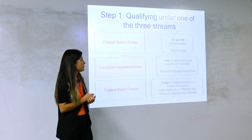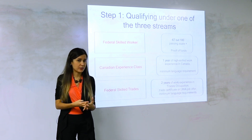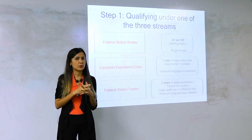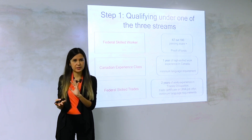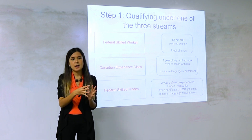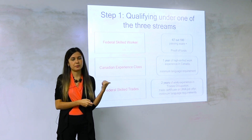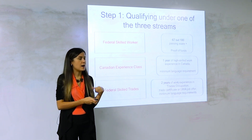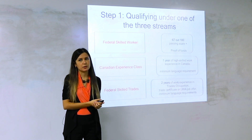If you have the settlement funds and score 67 out of 100, you can already be in the Express Entry pool. Whether you're going to be invited depends on your language results. If you have a bachelor's degree from overseas, preferably two or three years of work experience overseas, good language results, and you're young, you'll likely be eligible for this stream.